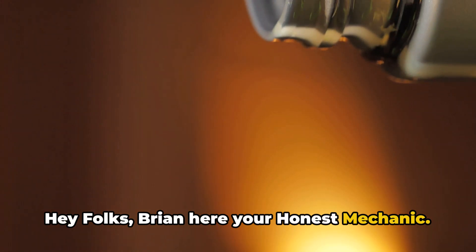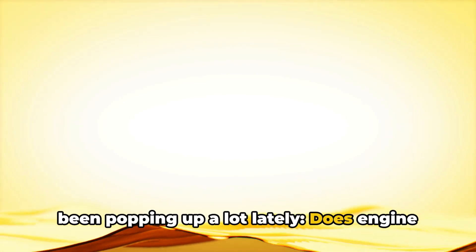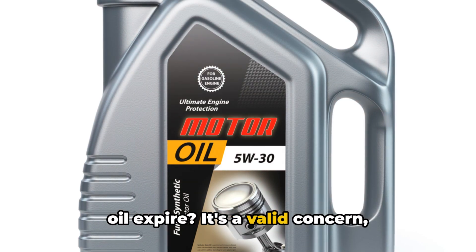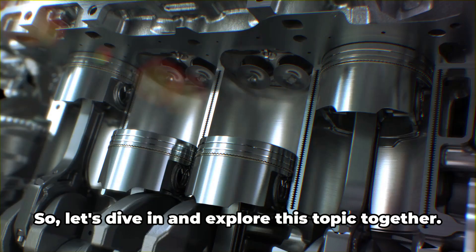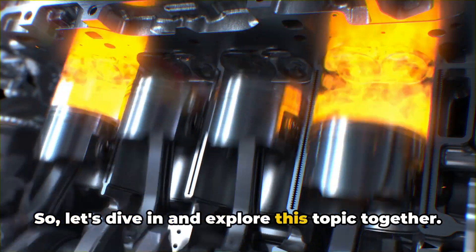Hey folks, Brian here, your Honest Mechanic. Today we're tackling a question that's been popping up a lot lately: does engine oil expire? It's a valid concern, especially if you've got some old bottles sitting in your garage. So let's dive in and explore this topic together.